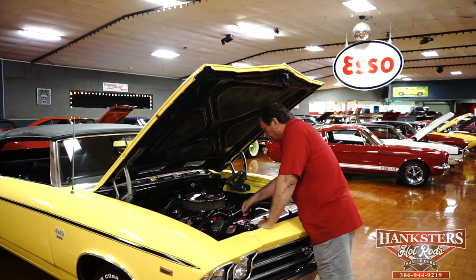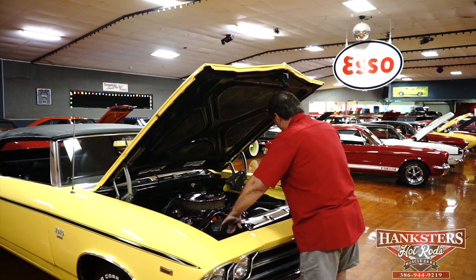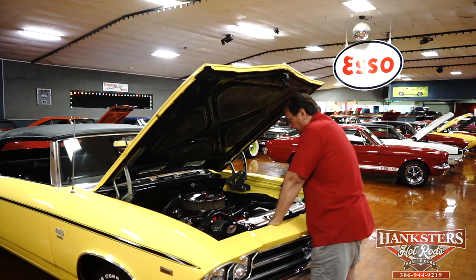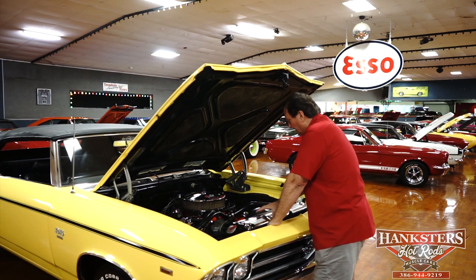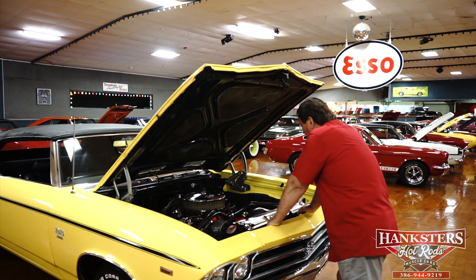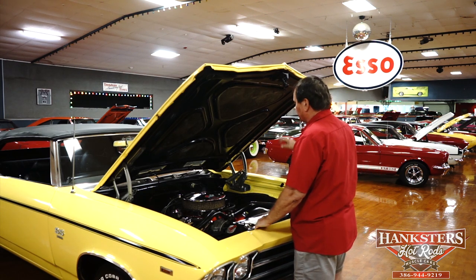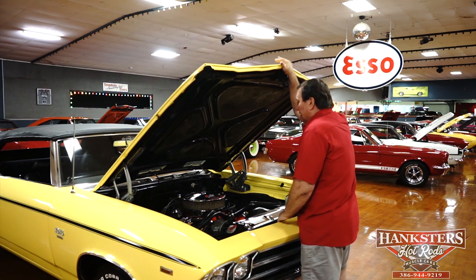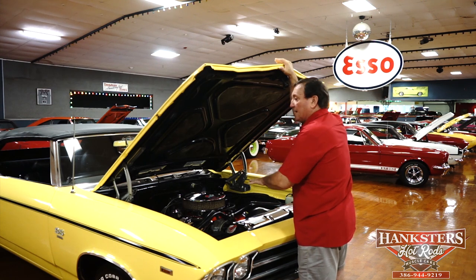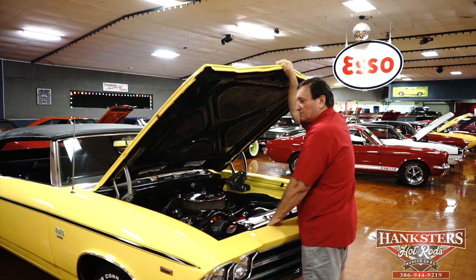There's a seven-blade clutch fan with the shroud, and at least a four-pass heavy-duty radiator that would be correct for a big block Chevelle in this era. There's also a chrome cover on the front which is normally painted flat black. The engine compartment is really strong-looking and very well detailed — everything looks correct. It is not a numbers-correct engine, but the car is in every way an absolutely gorgeous 396 big block Chevelle convertible to drive.